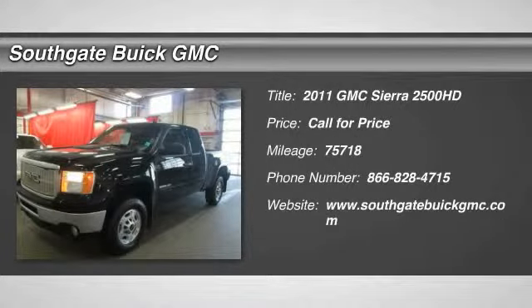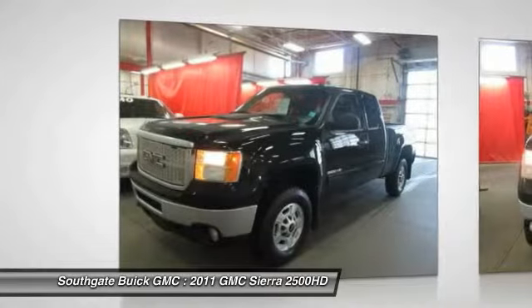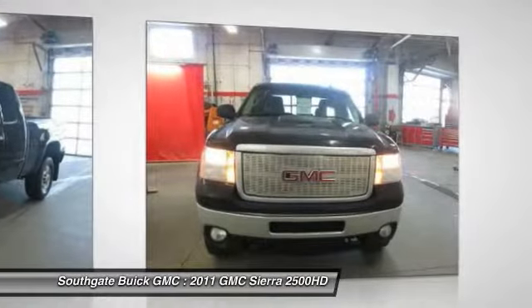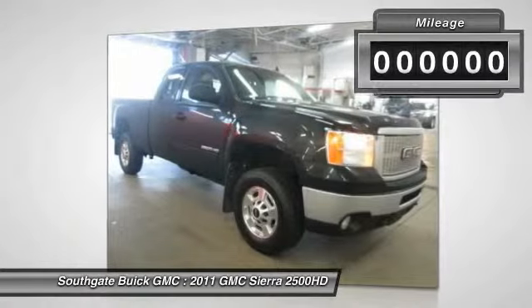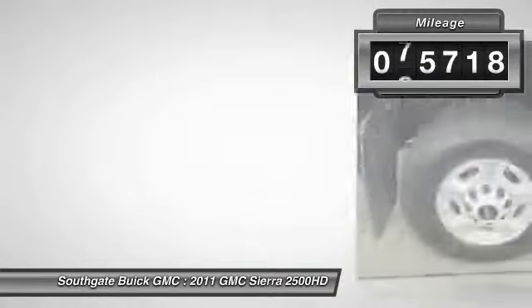The 2011 GMC Sierra 2500 HD. The GMC Sierra 2500 HD has all your workhorse basics covered. No worries here — this vehicle has less than 80,000 miles.